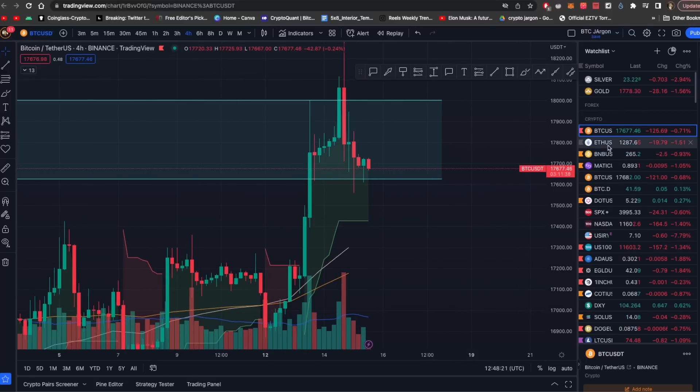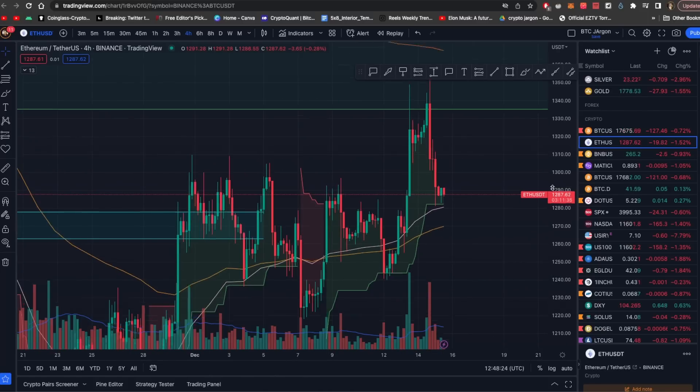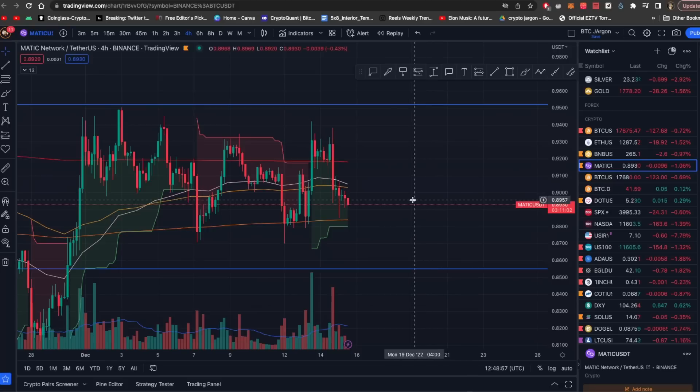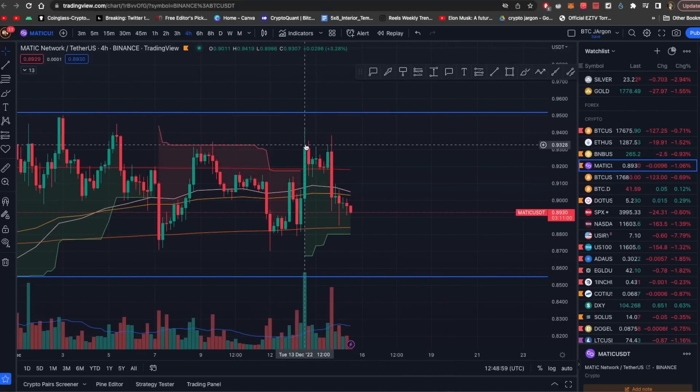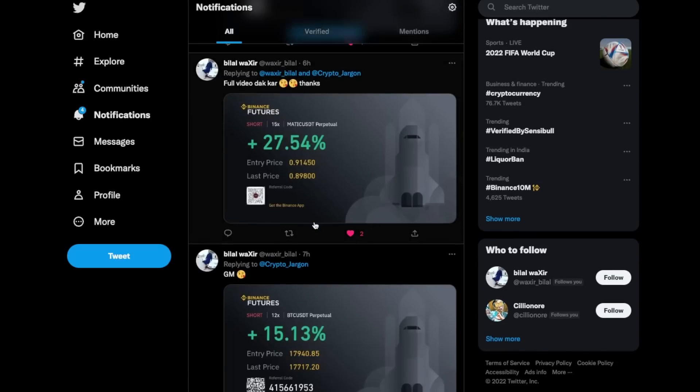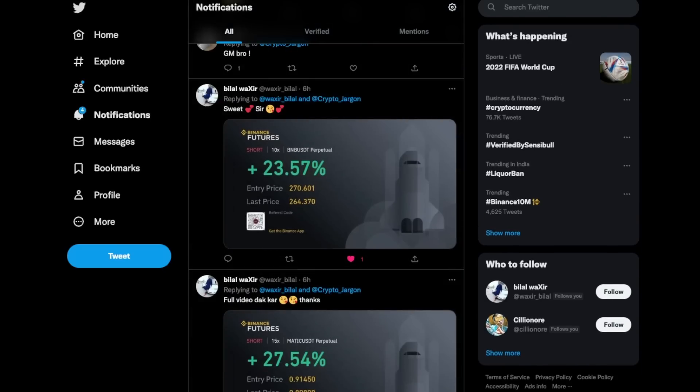Now let's talk about Ethereum. We had a bullish pennant which, if it breaks below, will turn bearish. Some people have shared this analysis on Twitter, so you are aware of this trade setup.